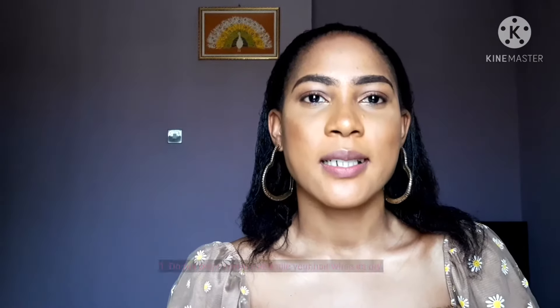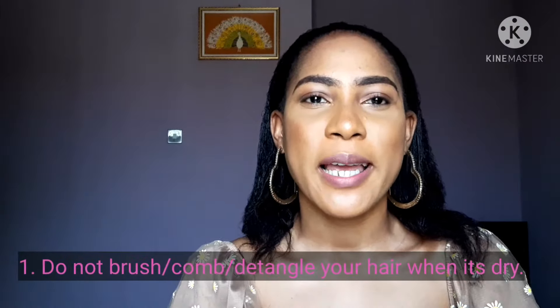Tip number one: do not brush your hair when it's dry. Do not detangle your hair when it's dry. I never brush or detangle my hair when it's dry. Right now I'm not in any hairstyle — this is my natural hair, though it's relaxed. You can see how long it's looking.